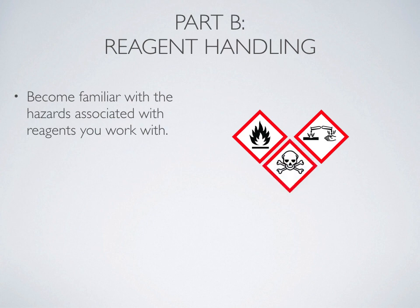Another hazard that we might see are chemicals that are acutely toxic or poisonous, represented by the skull and crossbones pictogram. These are also chemicals that we might want to wear gloves while handling. The final pictogram is for environmental hazards — these are chemicals that when put into the water stream can be dangerous to aquatic life or other forms of plant and animal life.